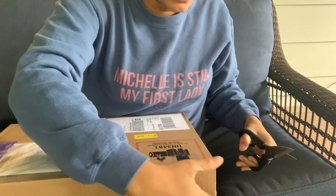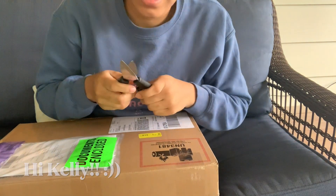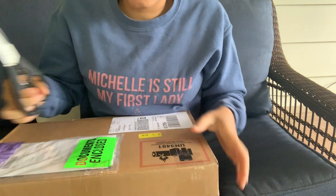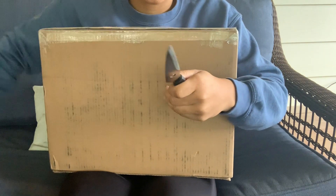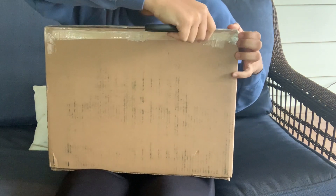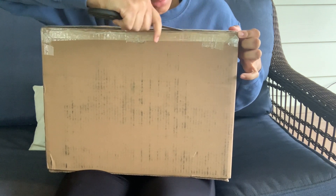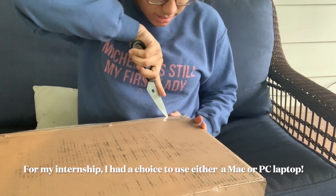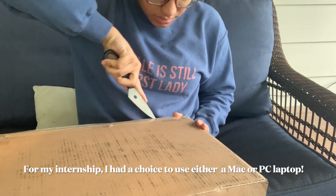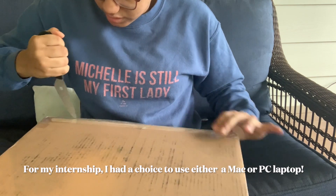One of my bosses, Kelly Fontaine — and if you're watching this, hello Kelly — she will be my go-to person for my internship this summer. She ended up asking me about a week and a half ago what my preference was for editing software and what my device preference was. I told her that I prefer using a Mac because I had a choice of either getting a Mac or a PC. So this is one of their company-issued Macs that they issued to interns.